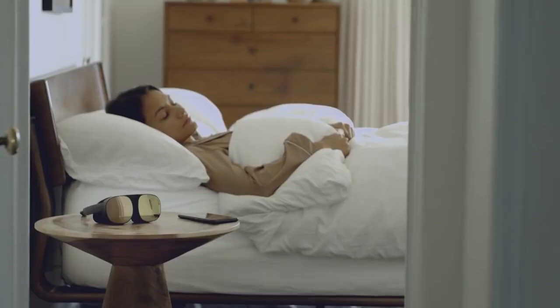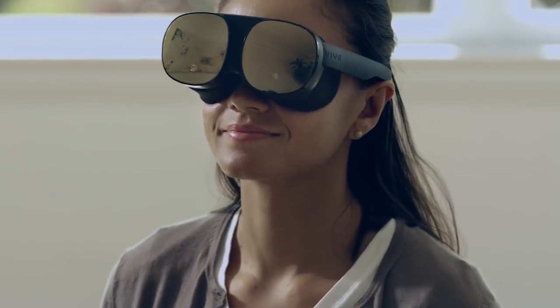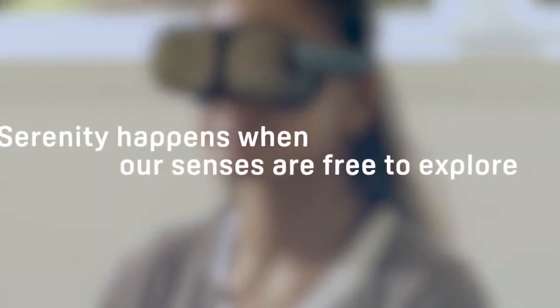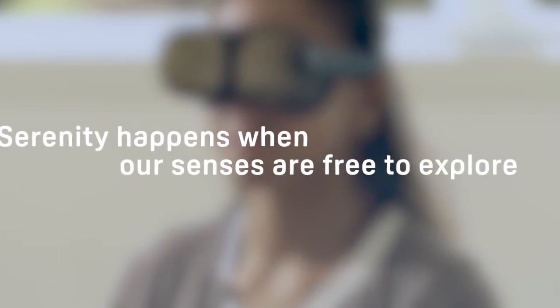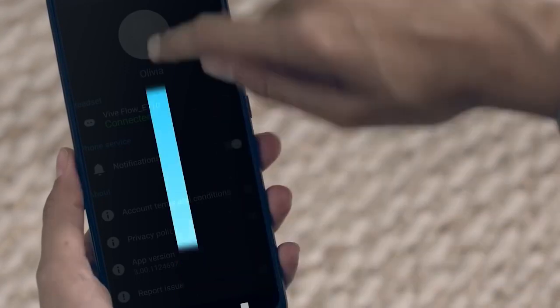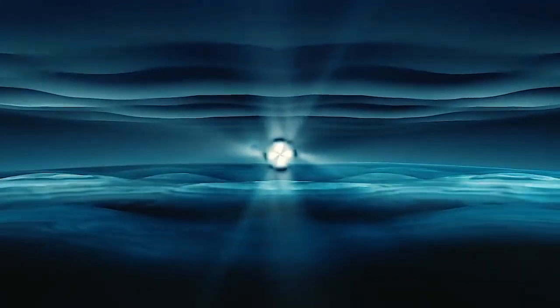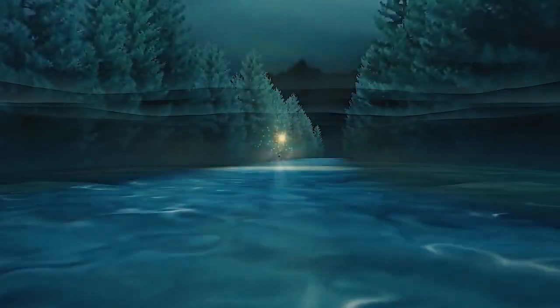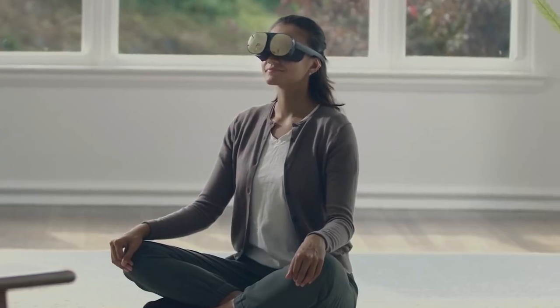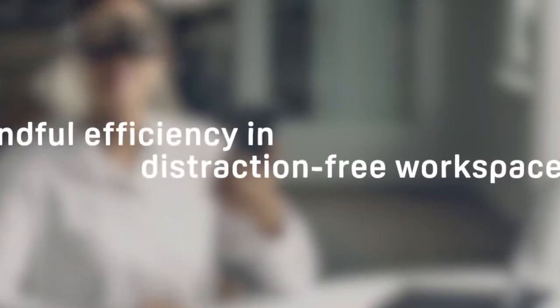The best thing about Vive Flow is its portability — it's like choosing an iPad over a MacBook when you go out, since it's more portable and gets the job done. If you're traveling, you can be in relaxation mode like meditation, watch your favorite show on a giant screen that tracks your movement, or play games for the best experience. HTC is really pushing forward in VR and is focusing on hand tracking so you can control it with your hands.